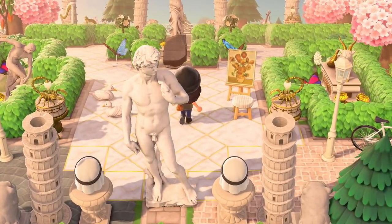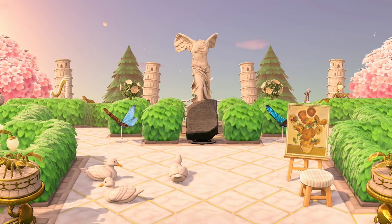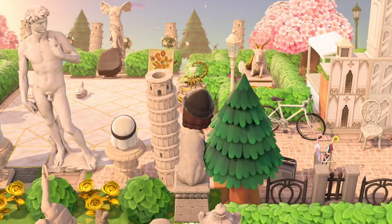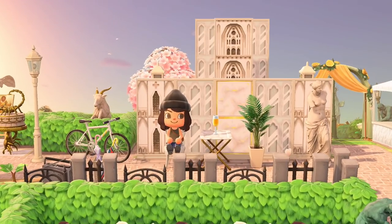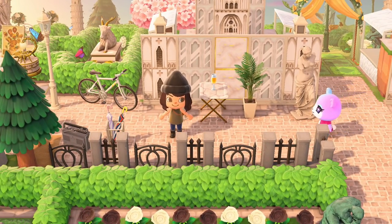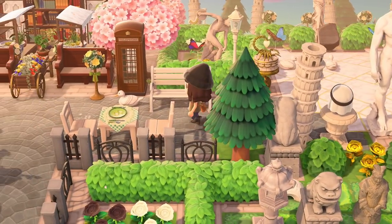Look at how pretty this little art garden is! The cherry blossoms floating in the wind make this so whimsical and pretty. And look — there's a little outdoor cafe I almost missed. This is a perfect example of what I was just talking about: even the tiniest little spots are fully built up.